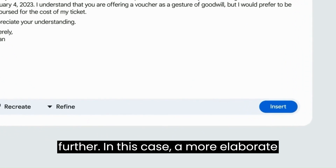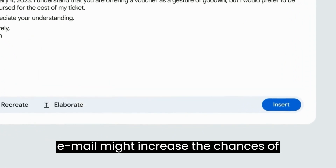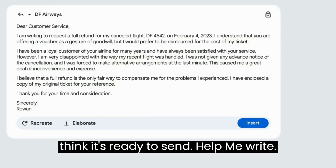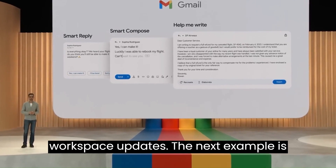Maybe you want to refine it further. In this case, a more elaborate email might increase the chances of getting the refund. And there you go — I think it's ready to send. Help Me Write will start rolling out as part of our Workspace updates.